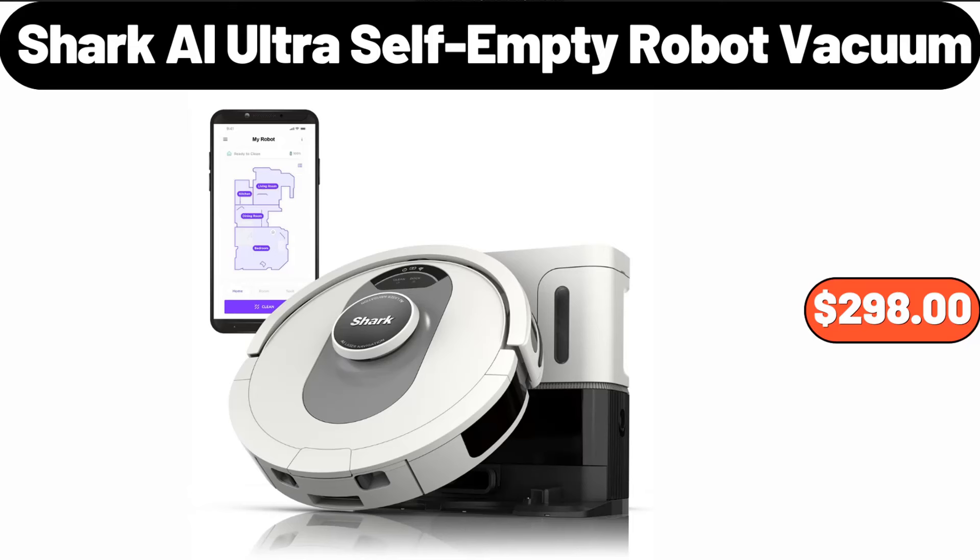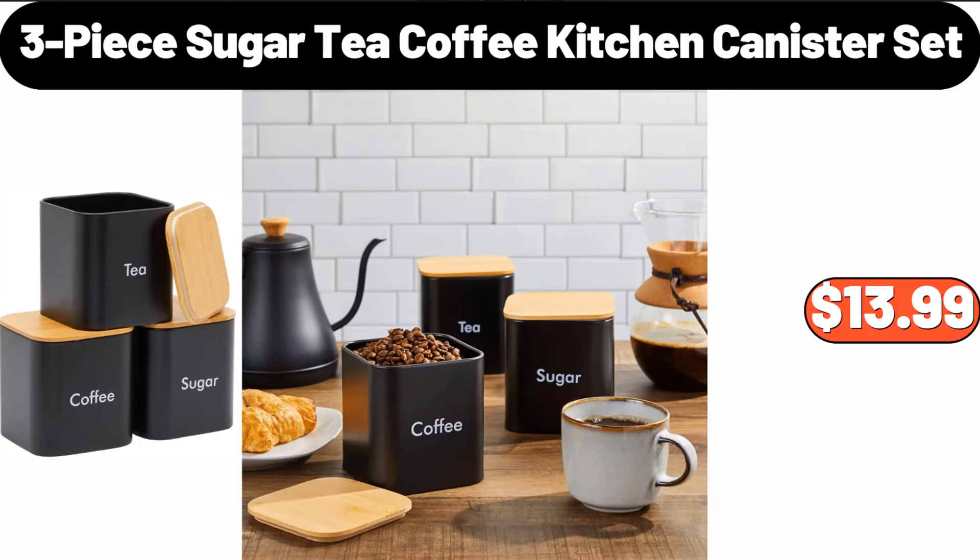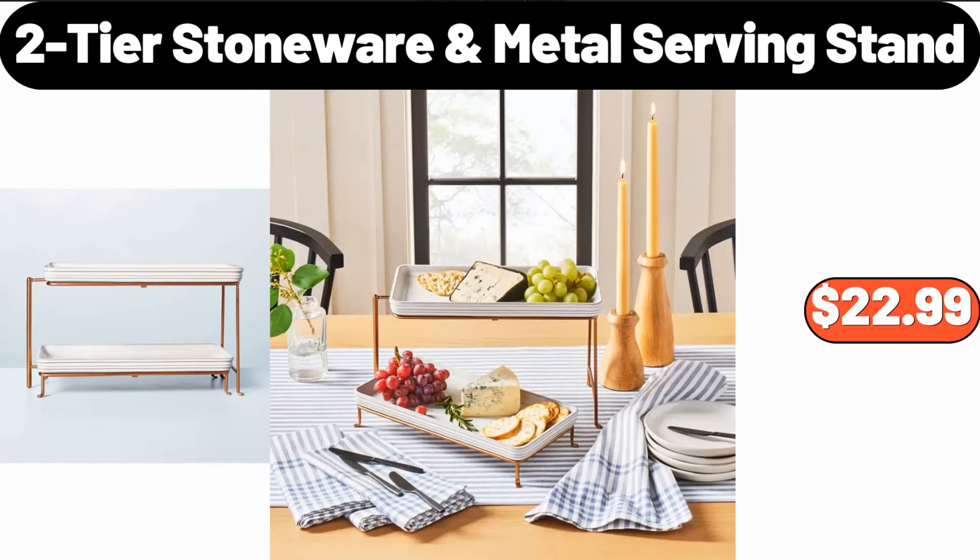Shark AI Ultra Self-Empty Robot Vacuum, $298. 3-Piece Reversible Set, $39.99. 3-Piece Sugar, Tea, Coffee Kitchen Canister Set, $13.99. 2-Tier Stoneware Metal Serving Stand, $22.99.